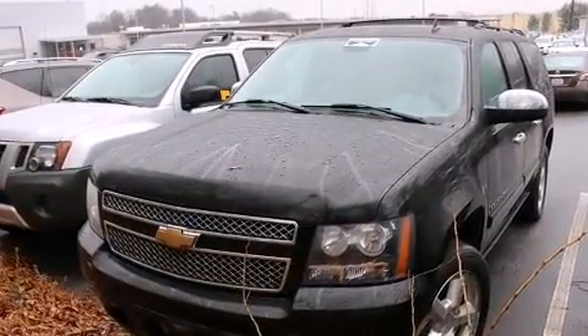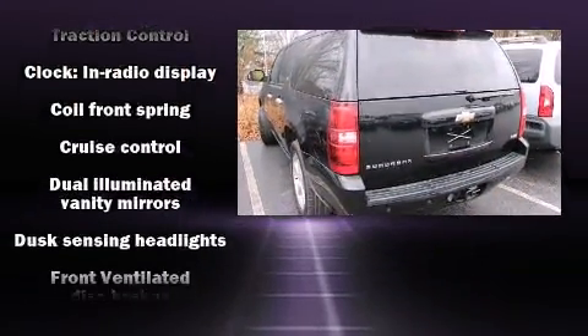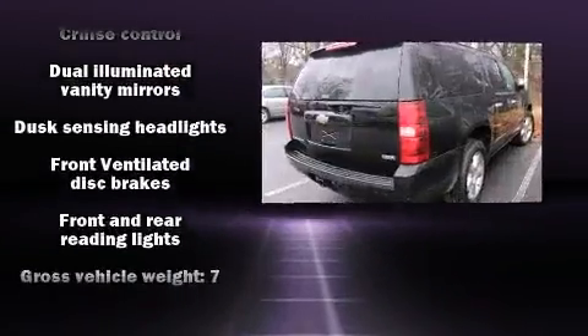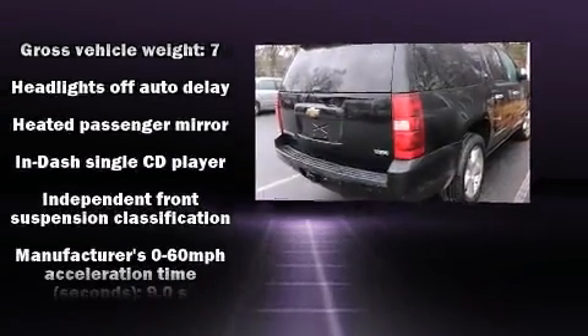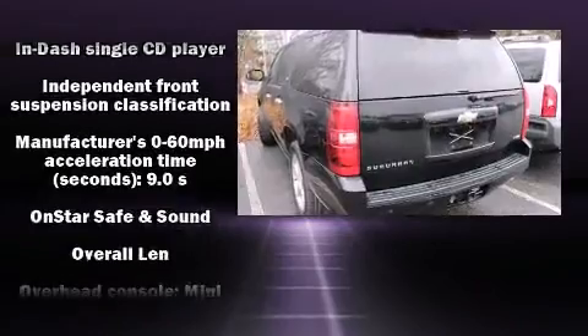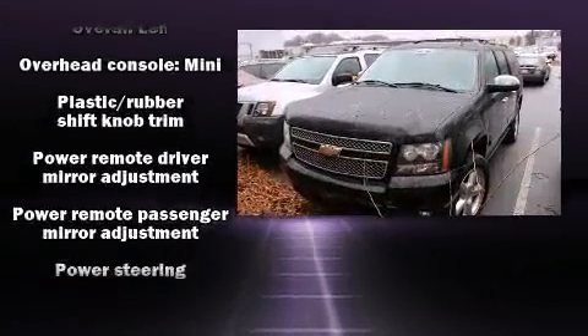Chevrolet also prioritizes safety and security with features such as head curtain airbags, traction control, a security system, OnStar, and four-wheel disc brakes with ABS. With electronic stability control supplementing mechanical systems, you'll maintain precise command of the roadway.